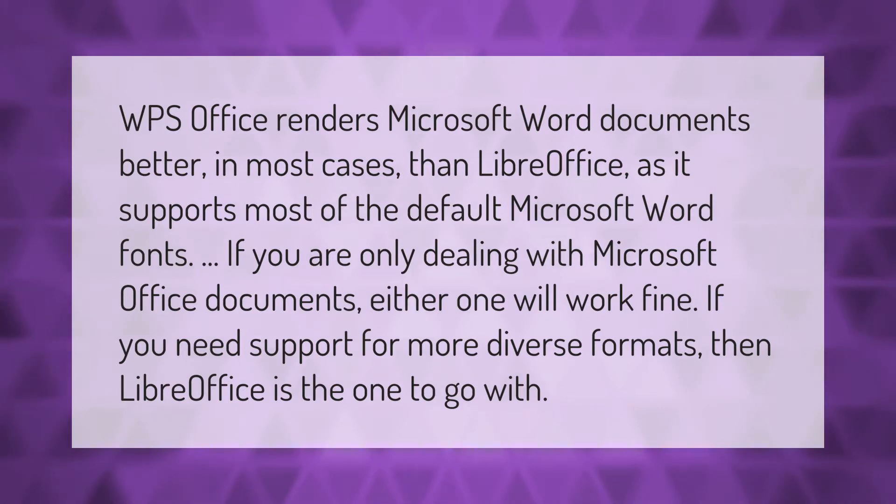WPS Office renders Microsoft Word documents better in most cases than LibreOffice, as it supports most of the default Microsoft Word fonts. If you are only dealing with Microsoft Office documents, either one will work fine. If you need support for more diverse formats, then LibreOffice is the one to go with.